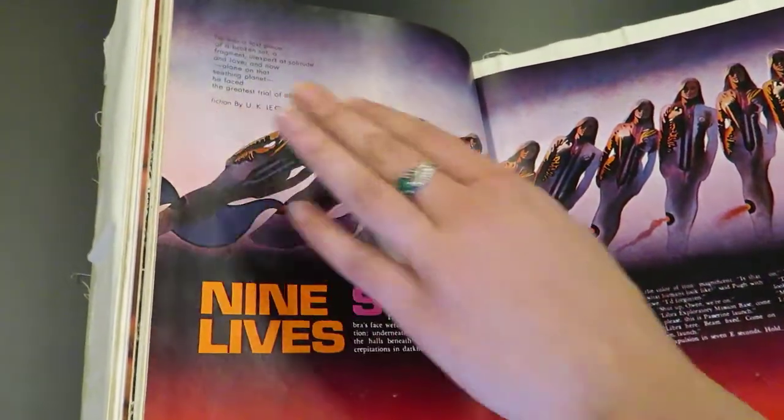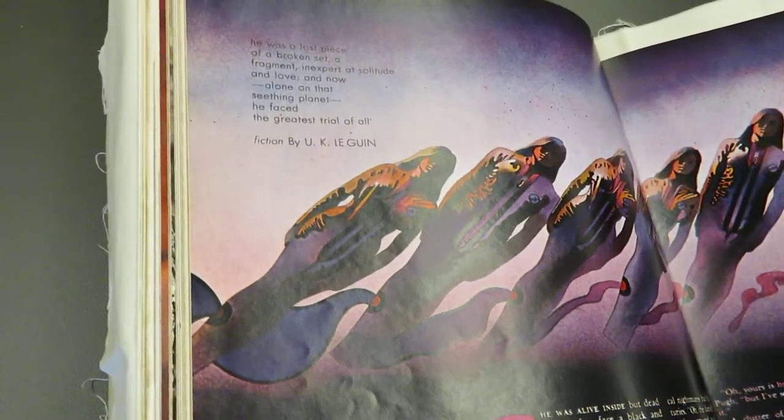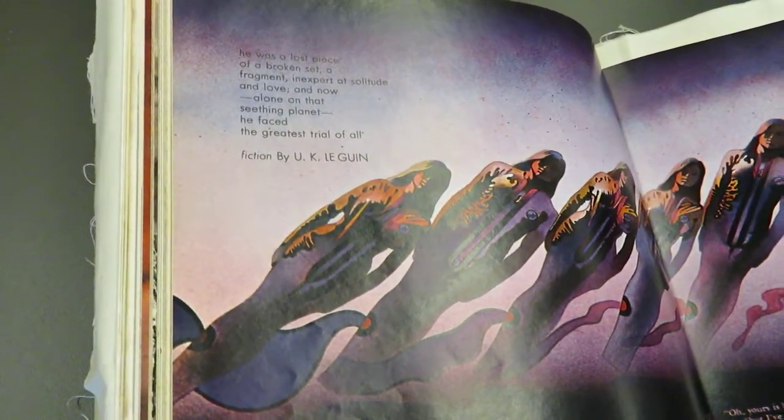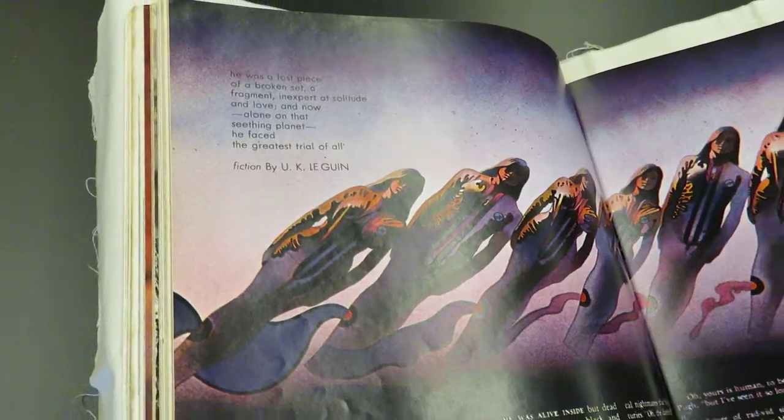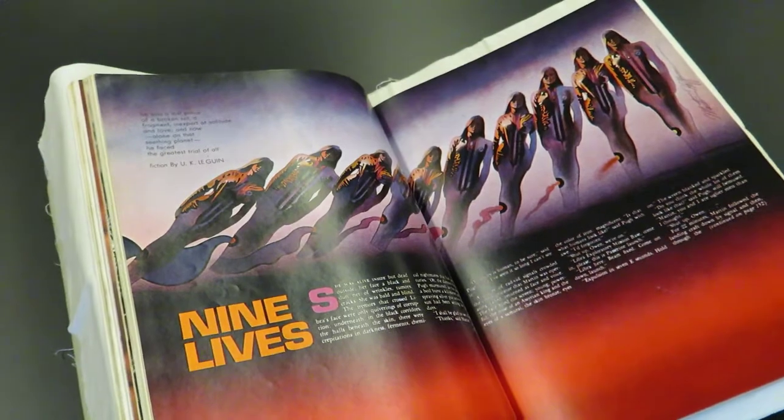Perhaps because of the kind of magazine that it is — whether it was an editorial or author's decision, we're not really sure — Ursula K. Le Guin is listed here as U.K. Le Guin. So they used initials to obscure her gender in this particular work.